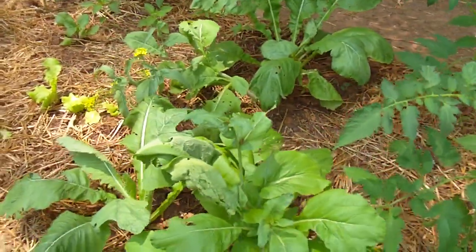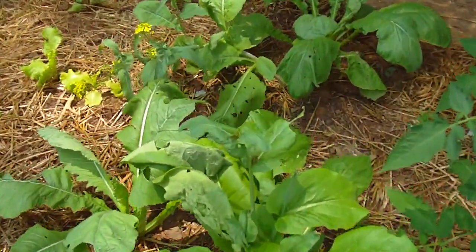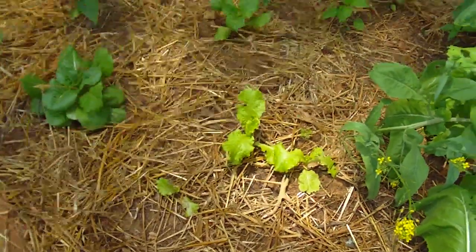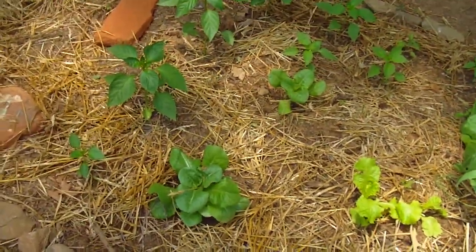Here are a few spinach mustard plants — they are also bolting, going to flower, and I will save the seeds from those. And a few lettuces to see how lettuce does in the shade. It does okay, but not as well as it does in more sun.